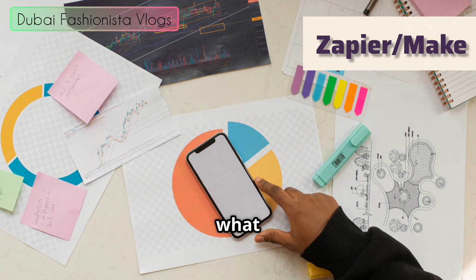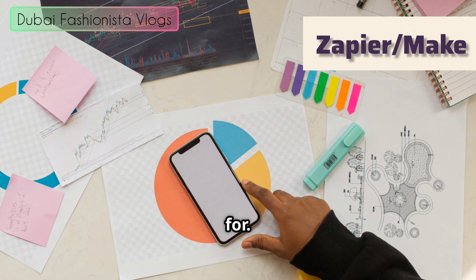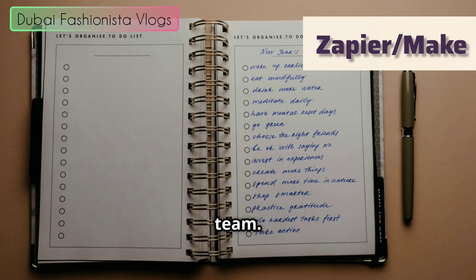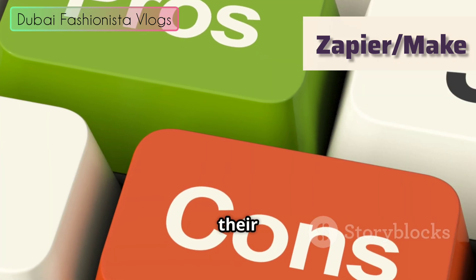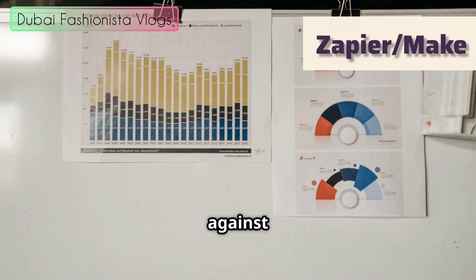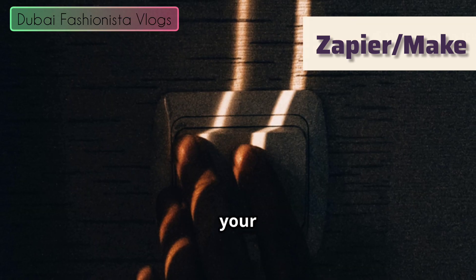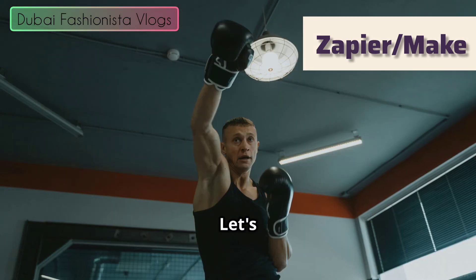We're going to break down what they do, how much they cost, and who they're for. By the end of this, you'll know exactly which tool is the right one to add to your team. We'll look at their strengths, their weaknesses, and how they stack up against each other in the real world. So grab your notebook, get comfy, and let's figure out how to put your digital life on autopilot.